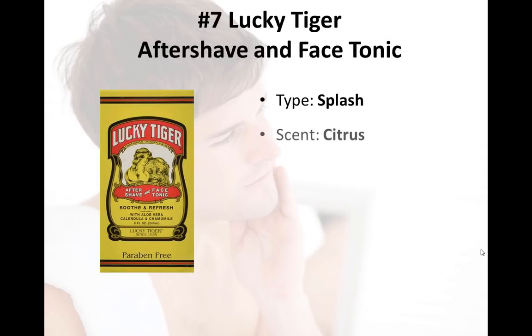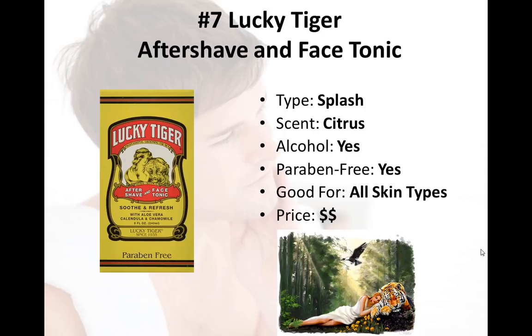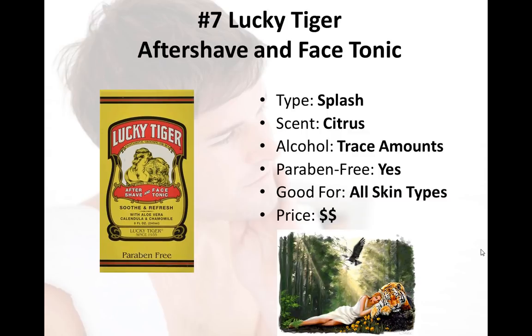Last but not least, number seven on our list is the Lucky Tiger Aftershave and Face Tonic. This is definitely the odd one of the bunch — the labeling looks more like an ancient Eastern medicine, but it's actually produced right here in the United States. It has a nice light citrusy scent with hints of orange, grapefruit, and tangerine, which is not overpowering and quickly fades away after use, making it usable freely by cologne wearers and non-cologne wearers alike. In addition to witch hazel — an excellent astringent that tones and tightens the skin — it contains chamomile, which relieves irritation by soothing inflamed skin, and borage oil, which promotes repair, hydration, and protection of skin cells. This tonic can be used by just about anyone, though as it has a hint of alcohol, I wouldn't advise it for the driest of skins. It's truly an exceptional splash aftershave at a very reasonable price.